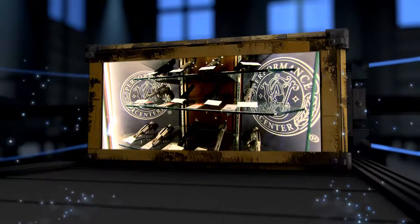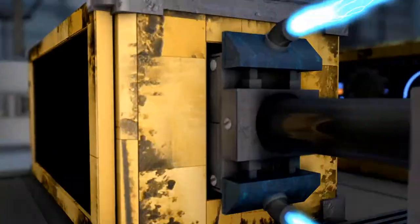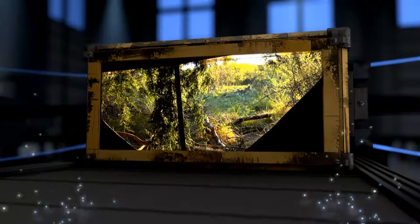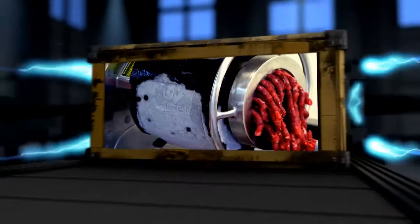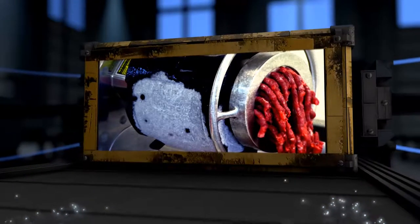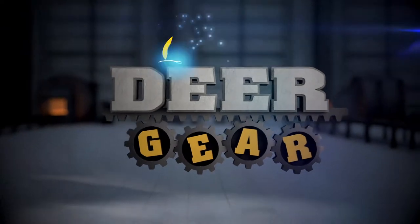Today on Deer Gear TV, we showcase the Performance Center by Smith & Wesson. We try out new pop-up blinds from Cabela's, and we check out Cabela's meat processing equipment. All this and more coming up on Cabela's Deer Gear TV.